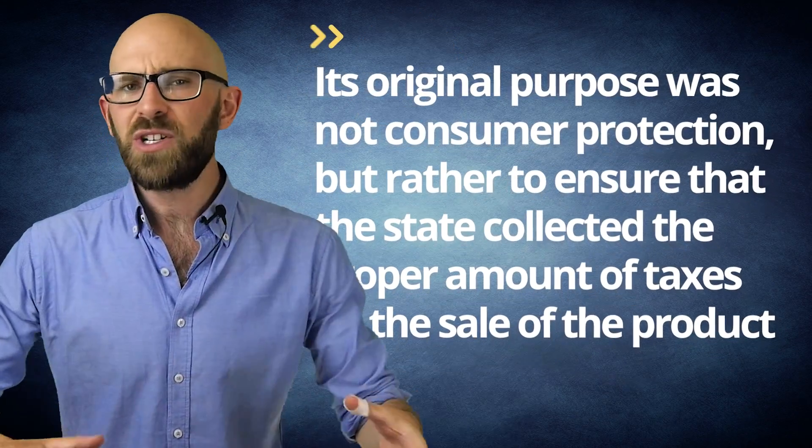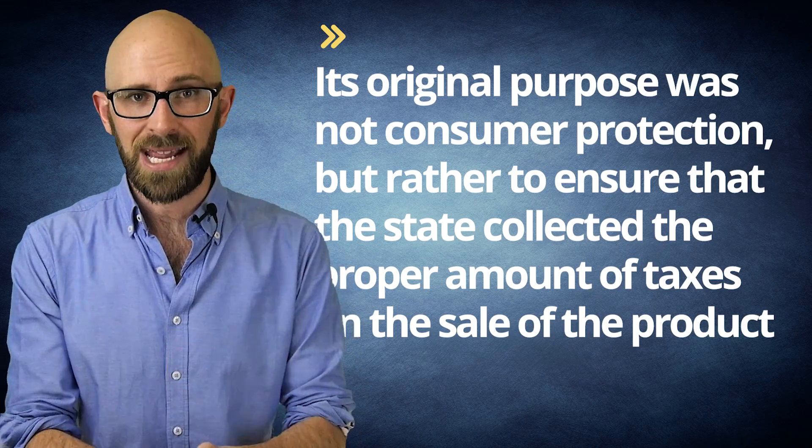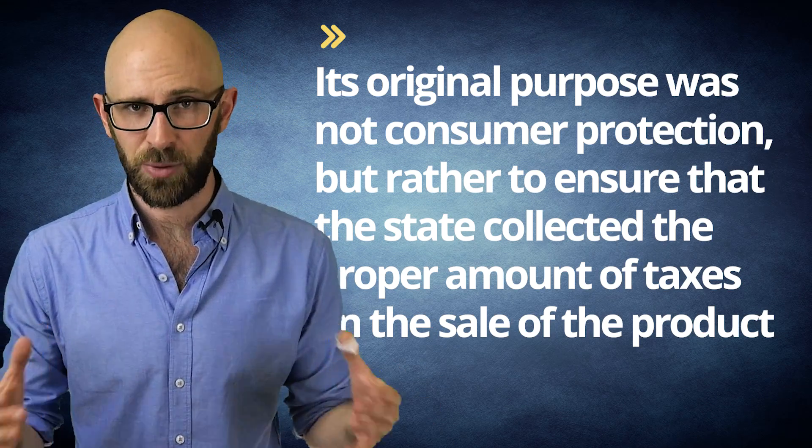An early example of beneficial government regulations, proof alcohol was simply to test and verify that the contents of a barrel of liquid was what it claimed to be. The process began in England around the 16th century. Its original purpose was not consumer protection, but rather to ensure that the state collected the proper amount of taxes on the sale of the product.